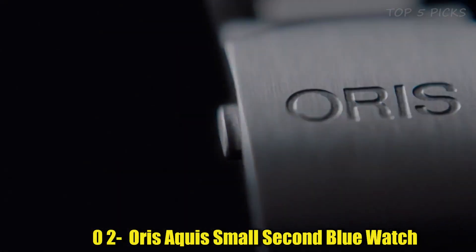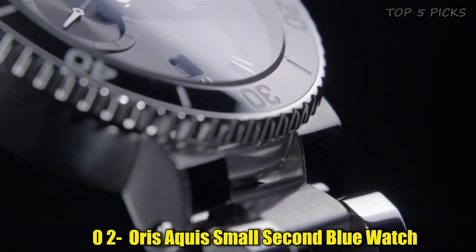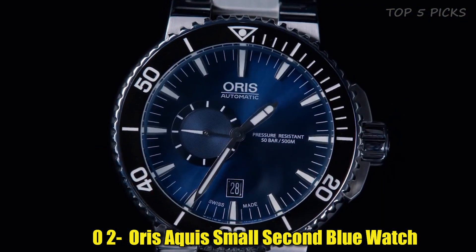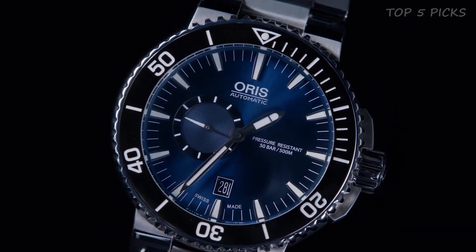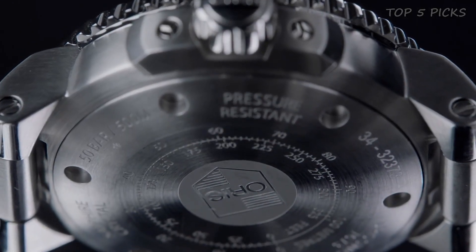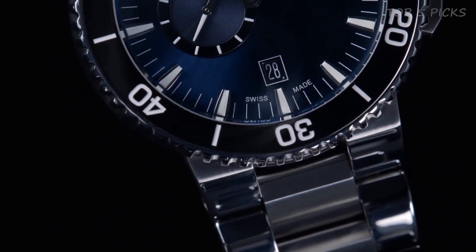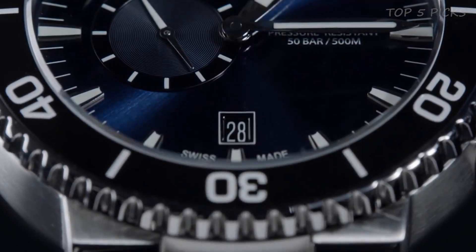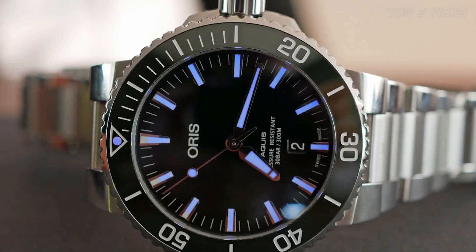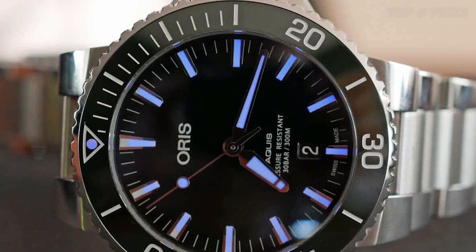Number 2: Oris Aquis Small Second Blue Watch. The item has a round shape, and the dial window material is made of sapphire crystal. The case diameter measures 45.5 millimeters, while the case thickness measures 16 millimeters. The band width measures 18 millimeters, and the band color comes in black and blue. The dial color is blue and the calendar displays the date. The movement is Japanese quartz, and it has a water-resistant depth of 100 meters.